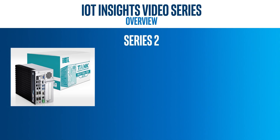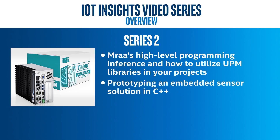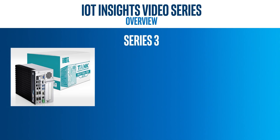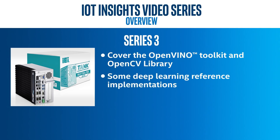Series two will focus on EMRA's high-level programming inference and how to utilize UPM libraries in your projects, prototyping an embedded sensor solution in C++, and using an industrial environment sensor and GPS with Intel System Studio IDE. Series three will cover the OpenVINO toolkit, the OpenCV library, and some deep learning reference implementations.